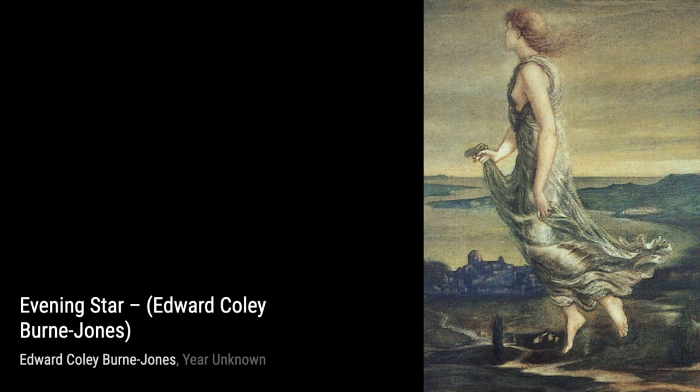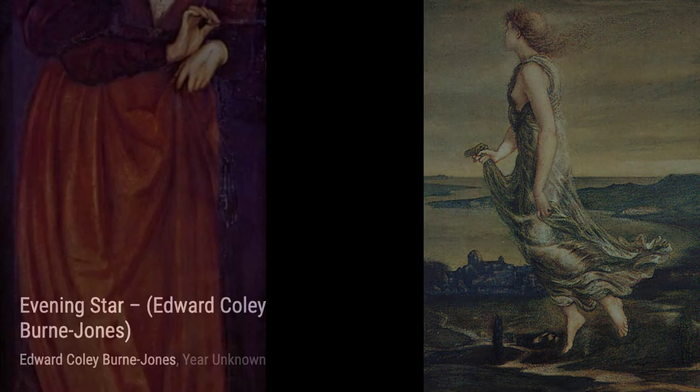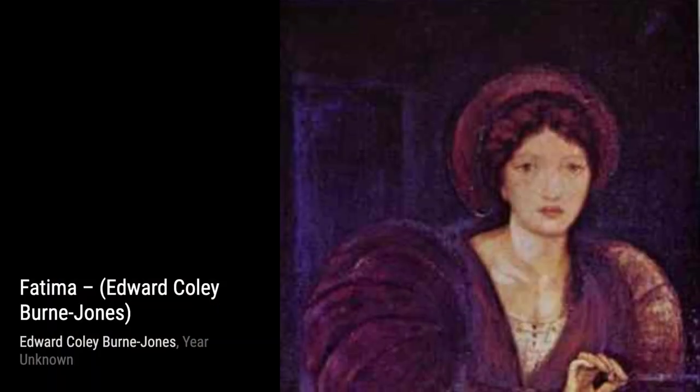Hey there, art lovers. Welcome back to VisArt, the channel where we dive deep into the world of artists and their incredible artworks. Today, we're going to explore the captivating works of Sir Edward Coley Byrne-Jones, a prominent British painter and designer associated with the Pre-Raphaelite Brotherhood.